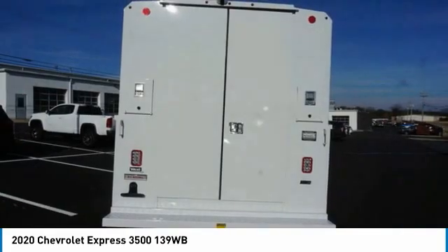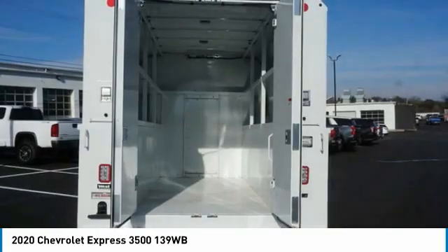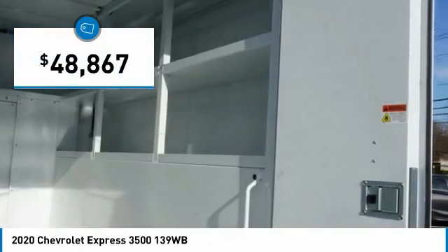With enhanced towing and hauling capabilities, the Express is built to get the job done and is priced below $50,000.